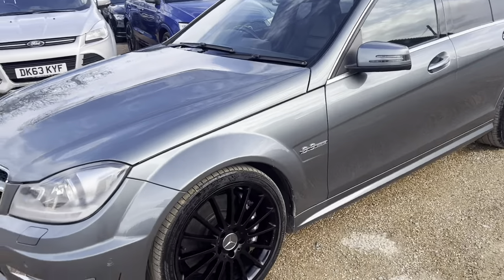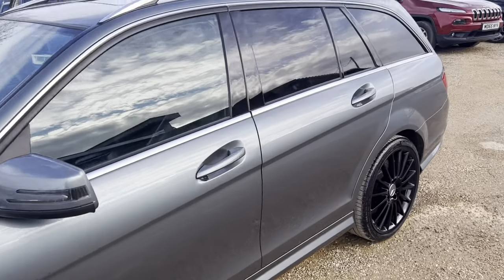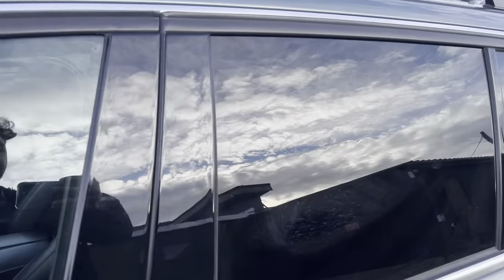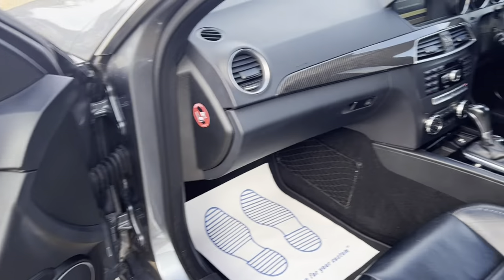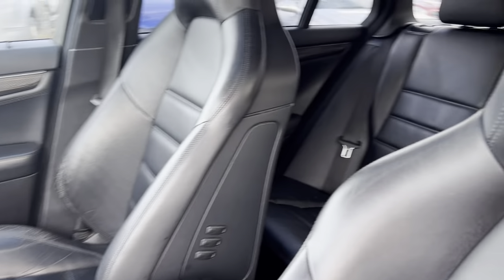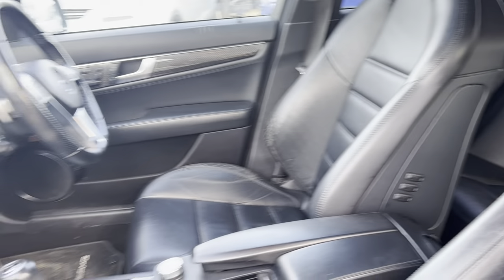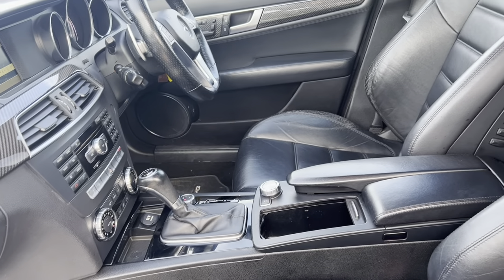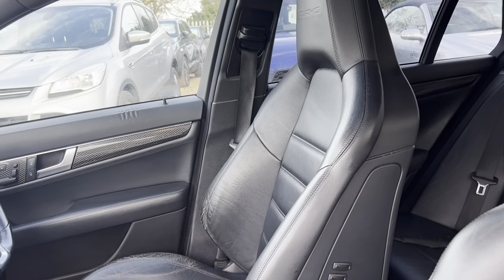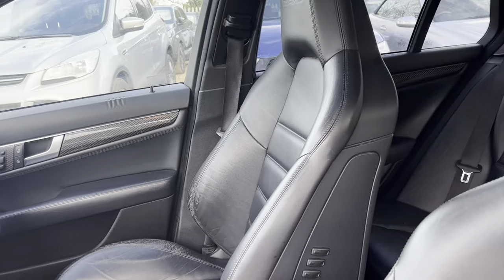You can see the lovely black alloys. Let's have a look at the front. As you can see it's in very good condition throughout. We've got an automatic gearbox and it's a very good example, I must say.